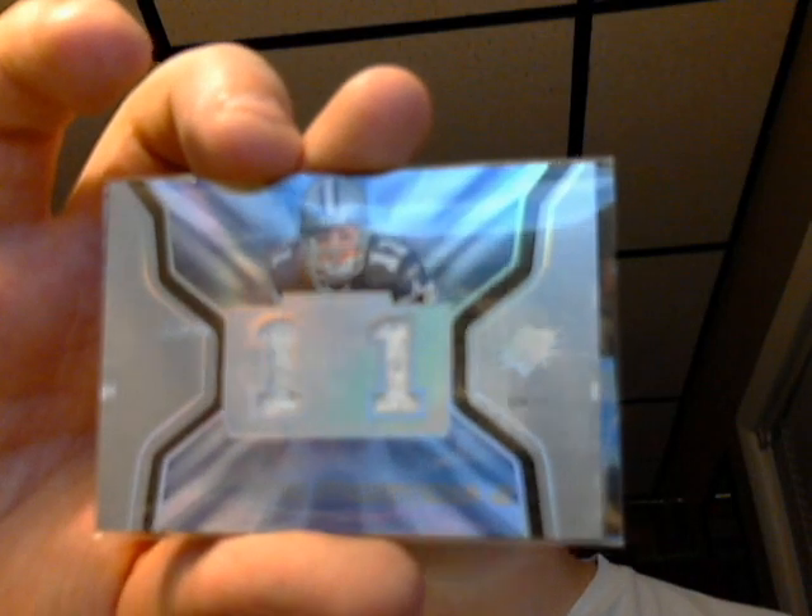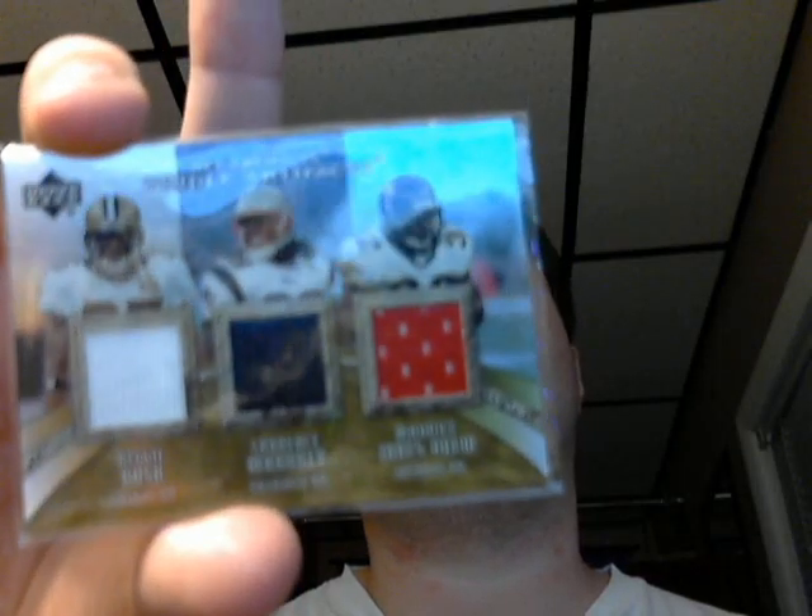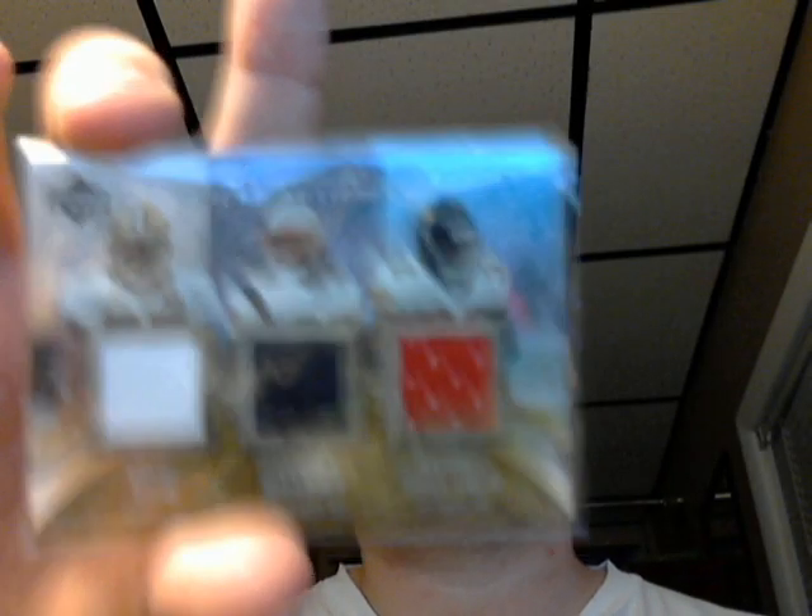Here's an SPX out of 2007 — Drew Bledsoe, Cowboys, interesting jersey there. Here's a really nice one — short-numbered, it's a 2 out of 75. Reggie Bush, Lawrence Moroney, and Maurice Jones-Drew out of Artifacts. It's a pretty cool card there.